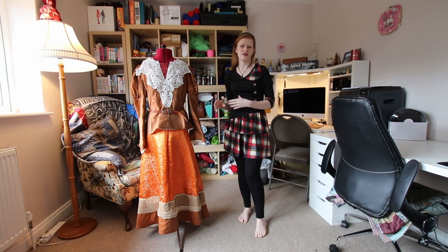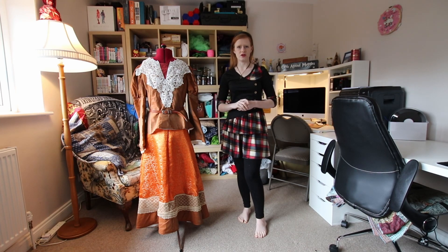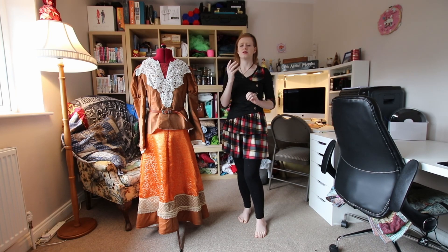Just so you all know, this cosplay is from the Romeo x Juliet anime, and not the manga Shakespeare version of the story. Though at some point I really should cosplay that one too, because oh my gosh, the costumes in that are just gorgeous.